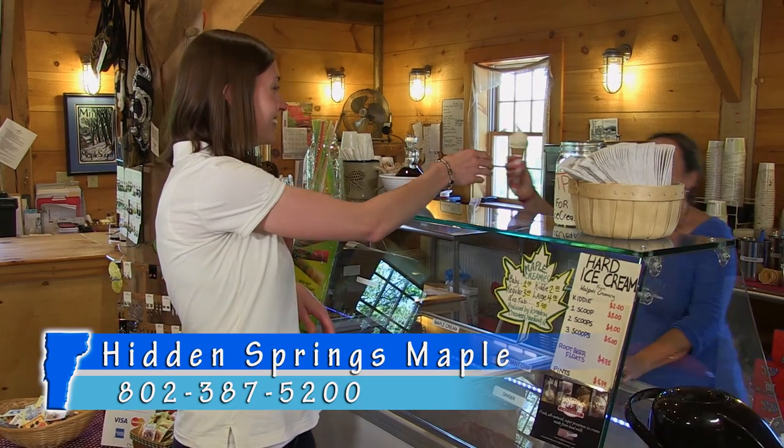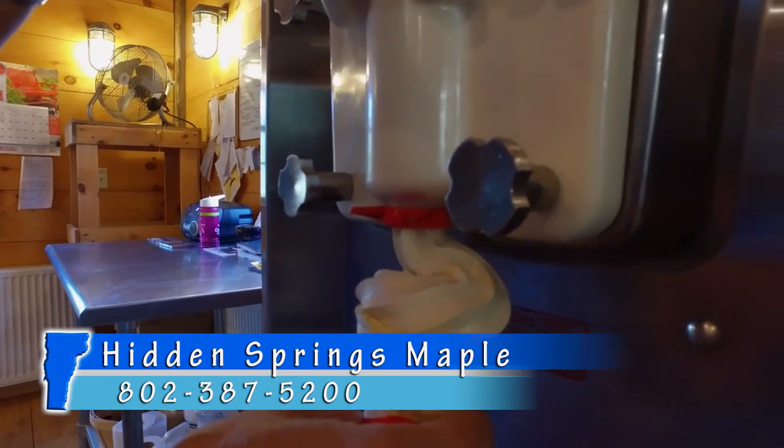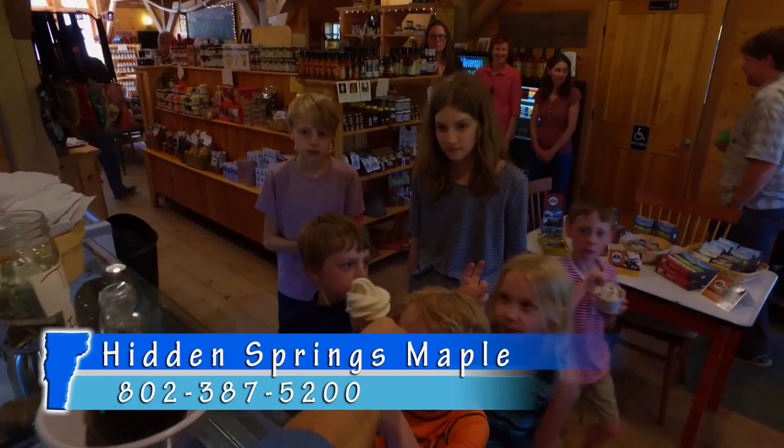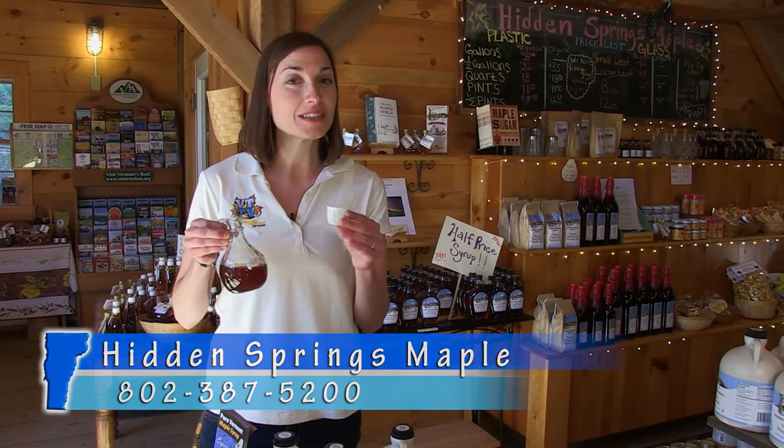This is also a popular year-round destination for the maple creamy. Of course, you can stop in for a tasting of their organic maple syrup.